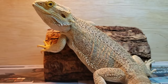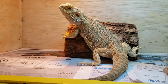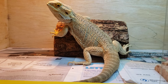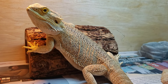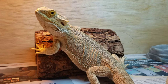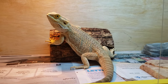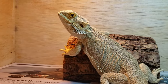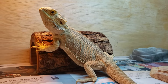We're going to start with this guy. This is a hypo citrus genetic stripe het trans het witblit male, and he is actually the father of that clutch of hypo trans GS's, hypo GS's, and hypo trans witblits that I showed you in the earlier video. If you haven't seen that video, don't worry — I'll put a link in the description.